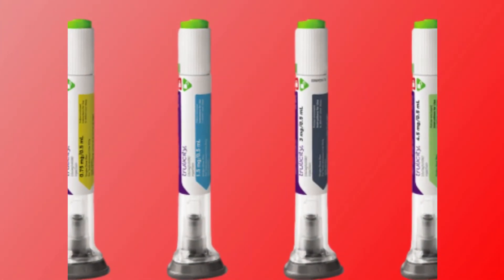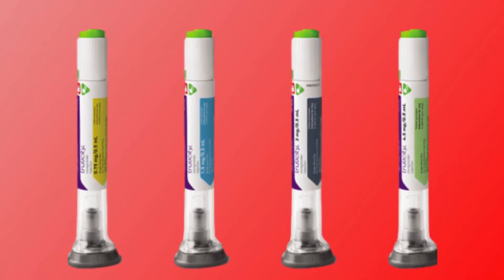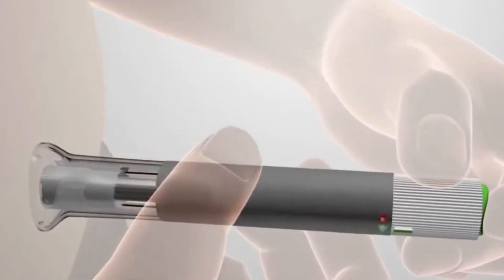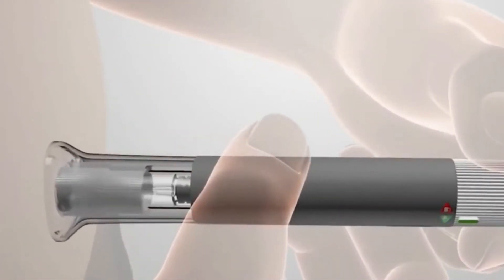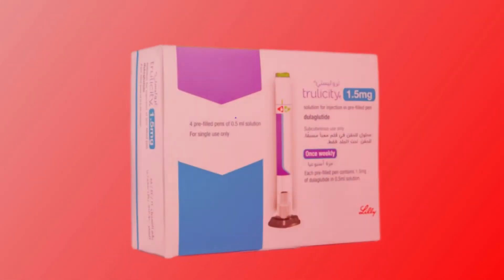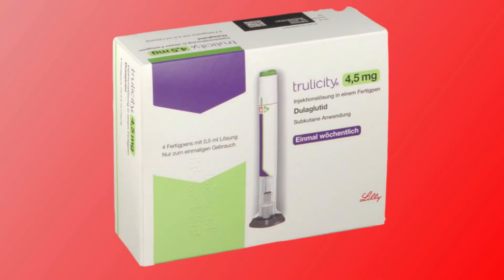Trulicity Injection contains the GLP-1 agonist Dulaglutide, which is used for type 2 diabetes. This injection is given only once a week. Trulicity is available in the following dosage forms: 0.75 mg, 1.5 mg, 3 mg, and 4.5 mg.